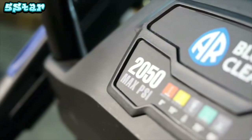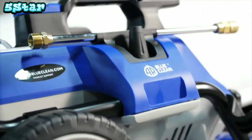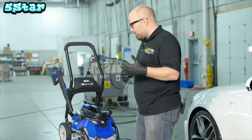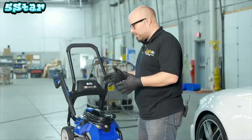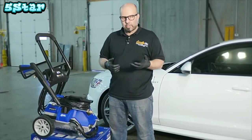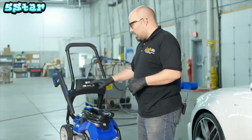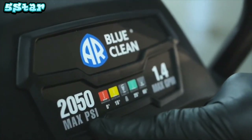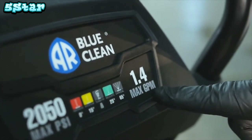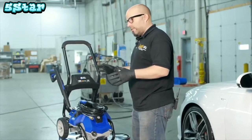This is the all-new AR 2050 electric pressure washer — a pretty neat little unit. It will be used in this video to clean a car, demonstrating what you yourself can do at home to get results similar to those of a professional detailer. It's just over 2,000 PSI, conserving water up to about 80% less than a garden hose at only 1.4 gallons per minute, so you're going to save time, save money, and have fun doing it.